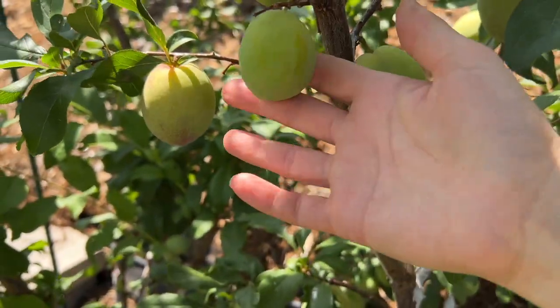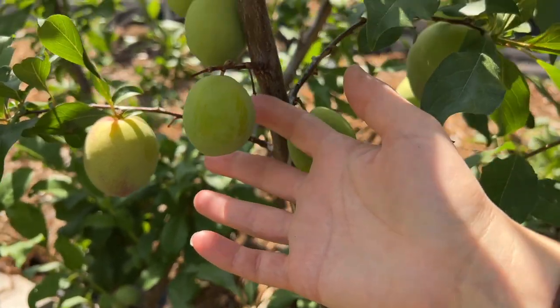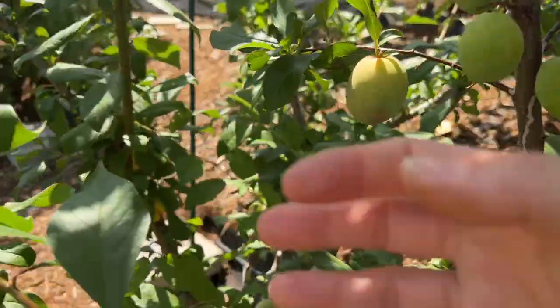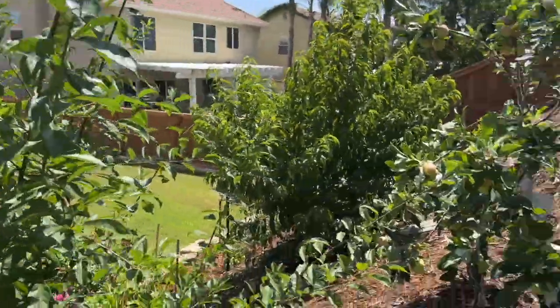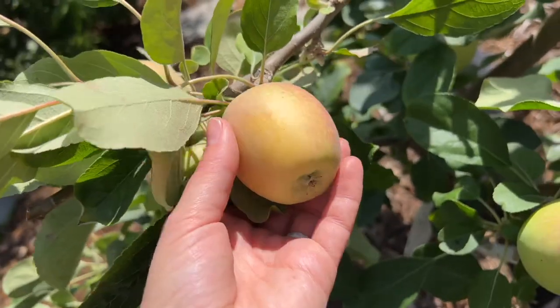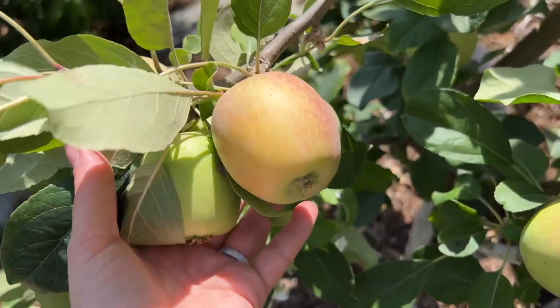These are the dapple dandy pluots, and the ones over here that are a little more elongated-looking are the flavor grenades — I believe, though they could be flavor kings; I'm getting confused. Those are the dapple dandy. Over from the pluots are the apple trees — they're doing great. Probably another month on these. These are Anna apples.